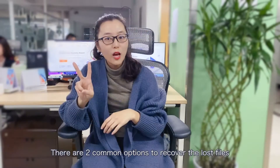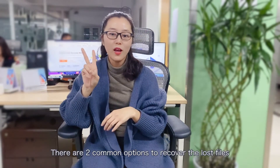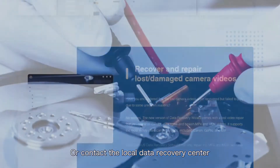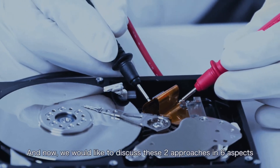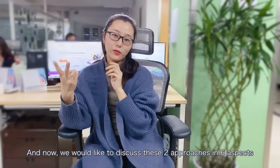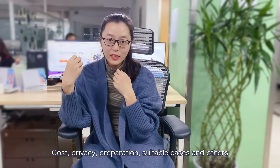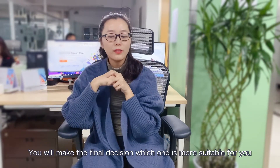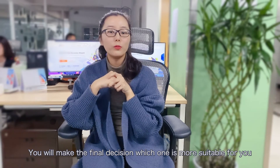There are two common options to recover lost files: using professional data recovery software, or contacting a local data recovery center. We would like to discuss these two approaches in six aspects — cost, privacy, preparation, suitable case, and others — so you can make the final decision on which one is more suitable for you.